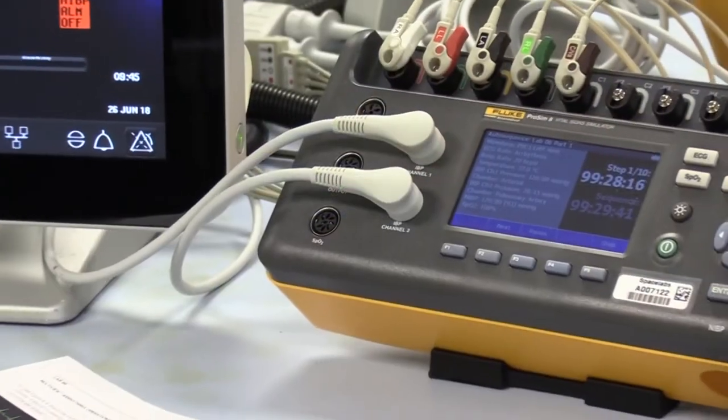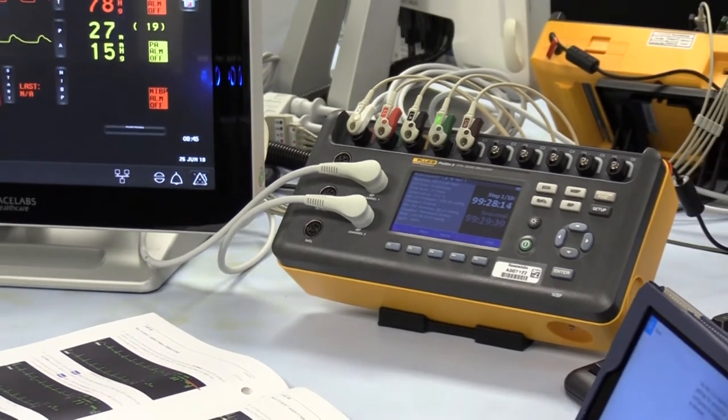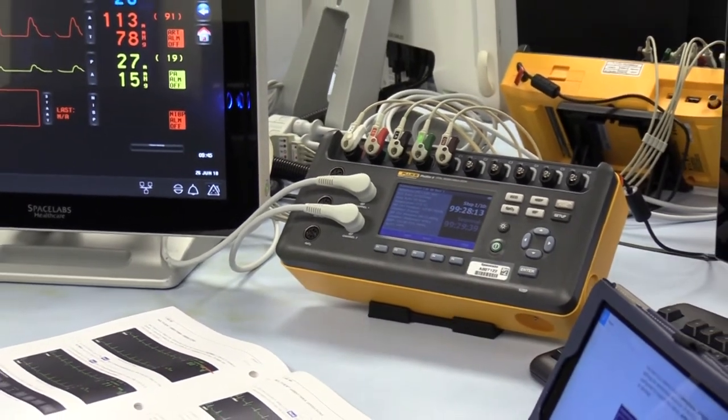As we began to look for patient simulators for the classroom environment, we had been using Fluke products for a long time. It was just natural for us to go to Fluke and see what they had available. We of course had to look around at other options as well, but kept going back to Fluke and what those products had available, and the ProSim 8 pretty much met our need when it came to everything we were looking for in the classroom environment.